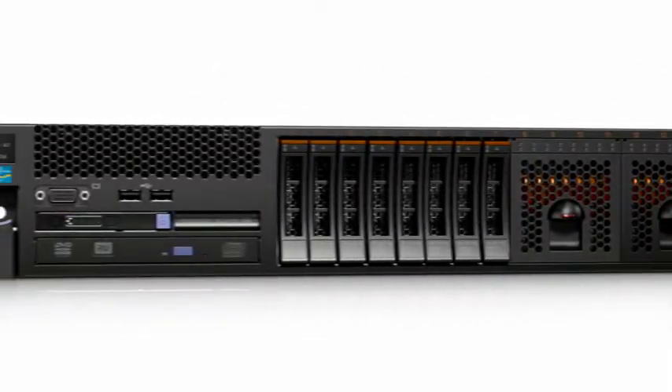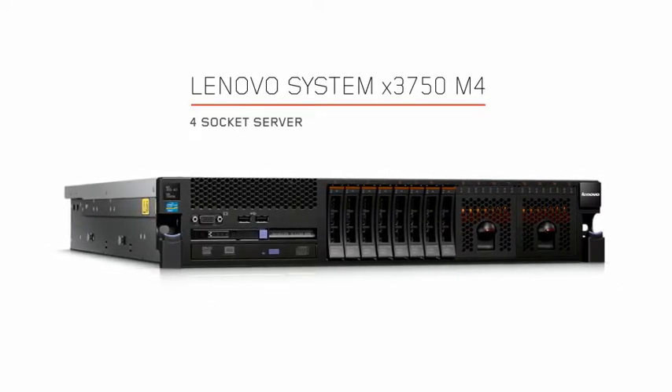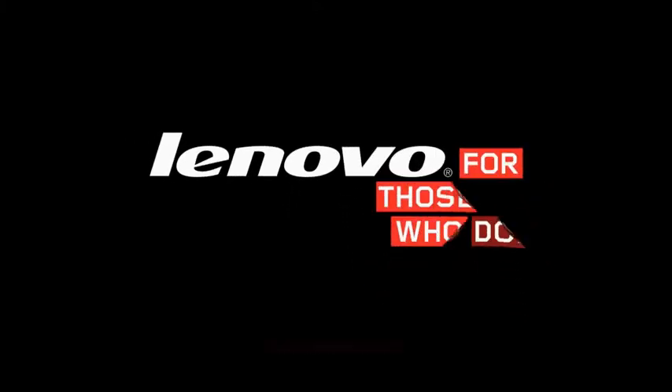Strike the perfect balance of performance, flexibility, and price with the X3750M4 from Lenovo.